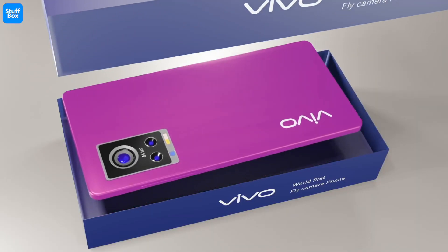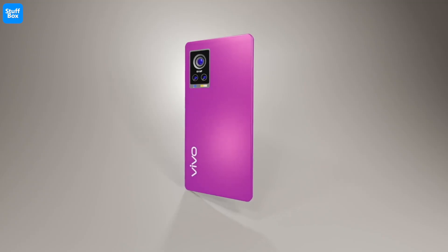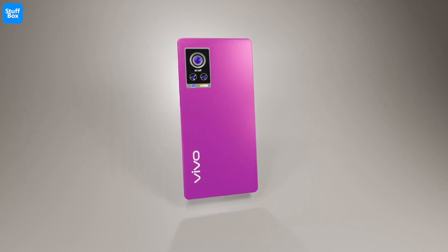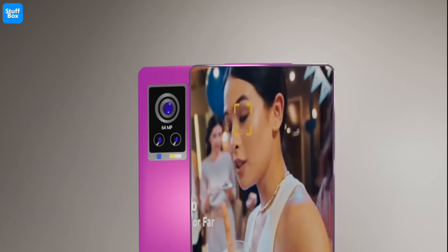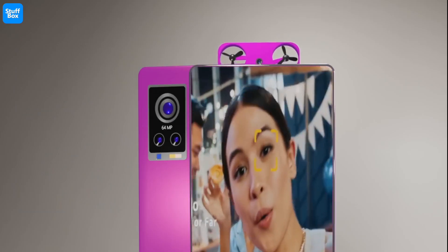If the company does release the smartphone, it would have managed to get over an issue that manufacturers have been trying to get rid of for a while — that is the presence of the camera notch on a smartphone, to house the front-facing selfie camera.